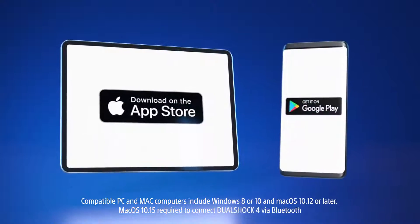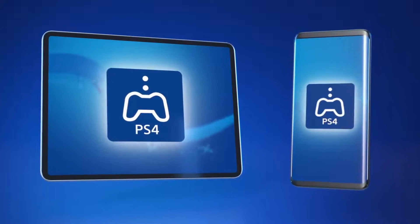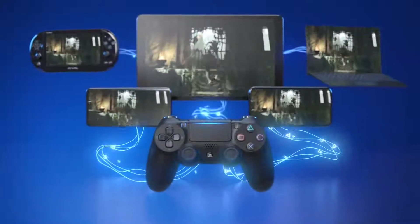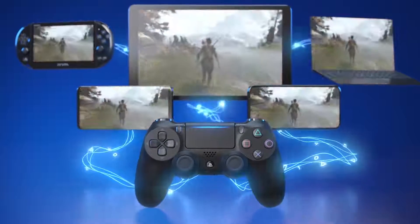Download the free Remote Play app to your device from the Apple App Store and Google Play, or to your computer from the Windows 10 and Mac App Stores. The power of PS4 gaming — stream to any compatible PC, Mac, Apple iOS or Android device.